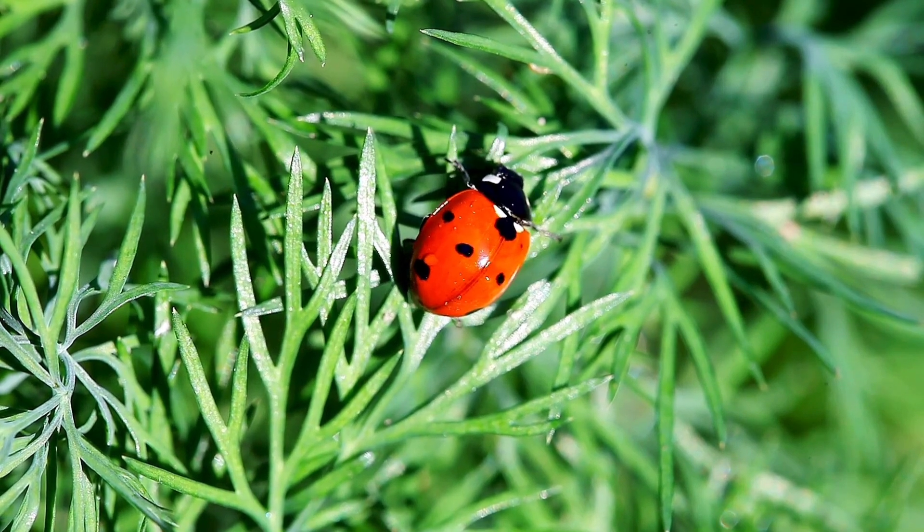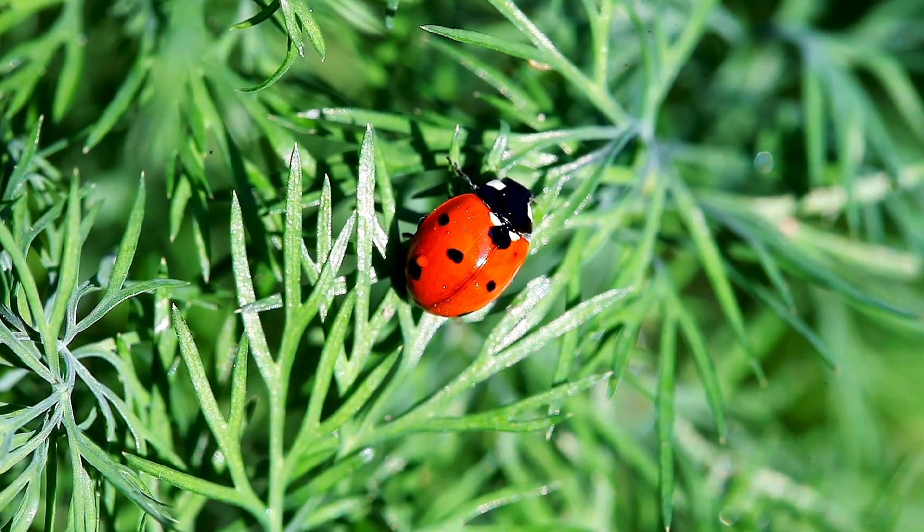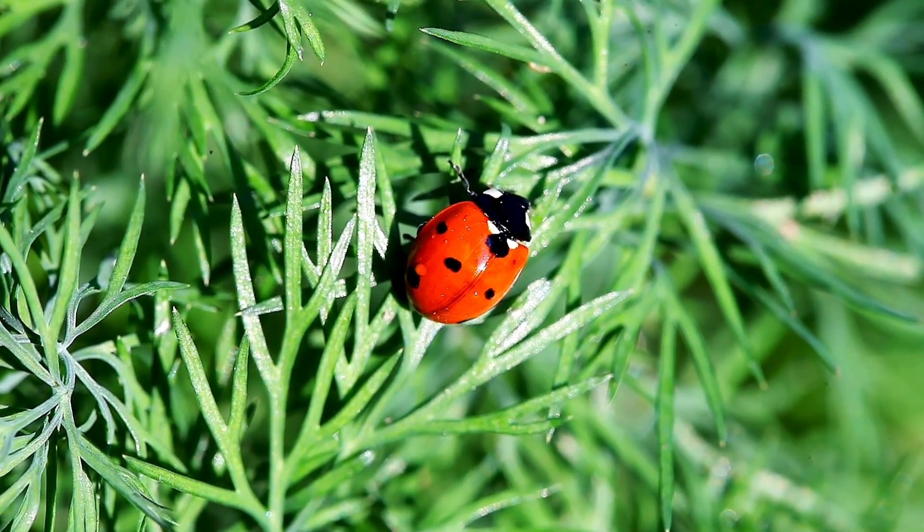Ladybug. A ladybug is a small, round insect with a red body and black spots. It is cute, colorful, and easy to spot in gardens.